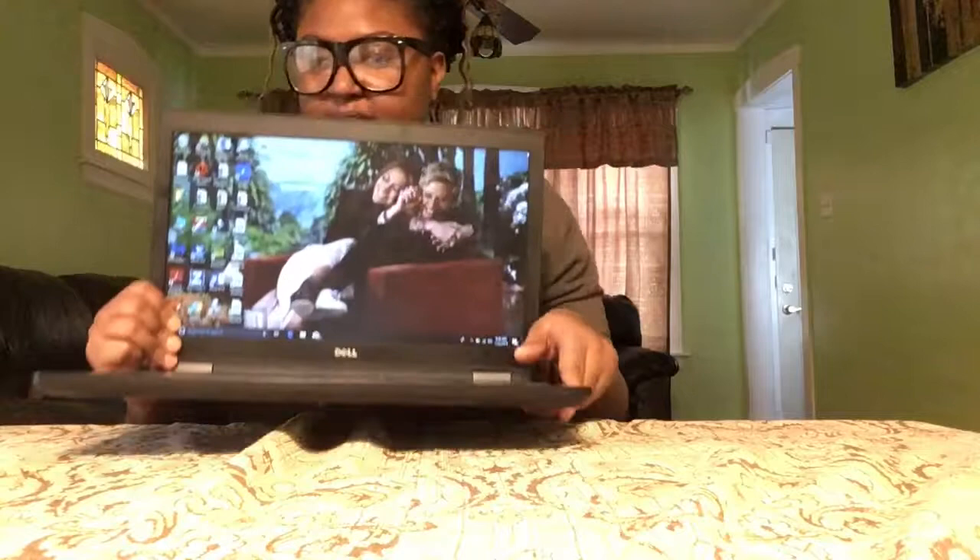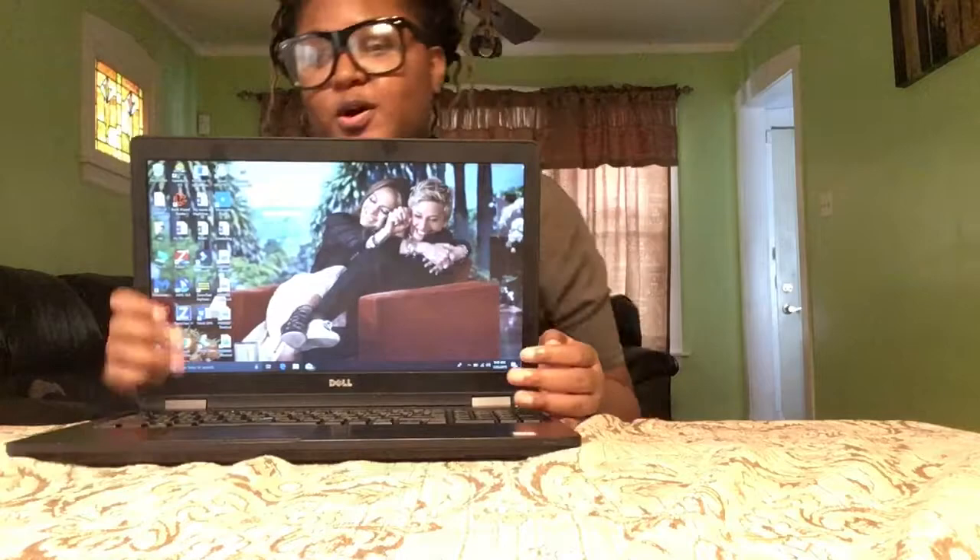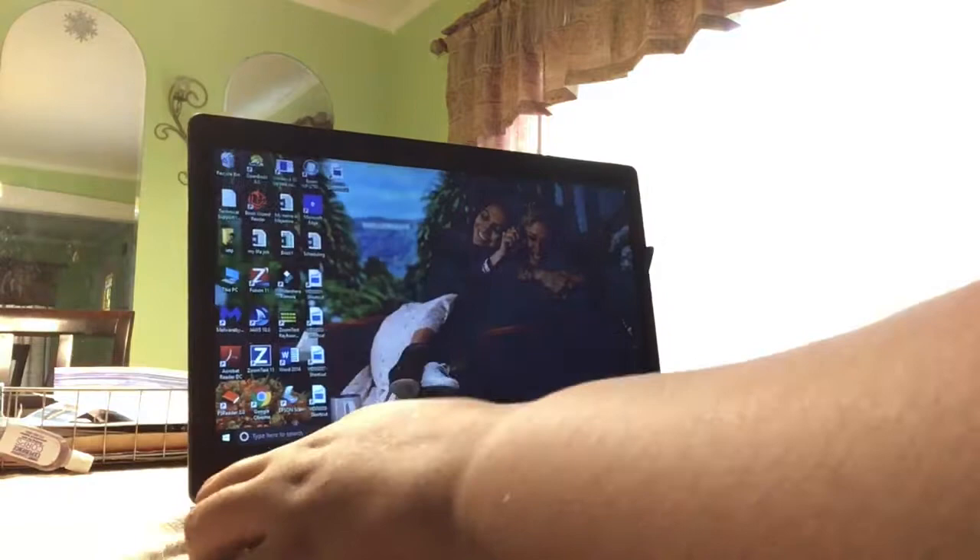My home screen is Jennifer Lopez and Ellen DeGeneres because they are my favorite people in the world. So yeah — I know you guys are probably wondering how I'm able to tell what keys I'm pushing.